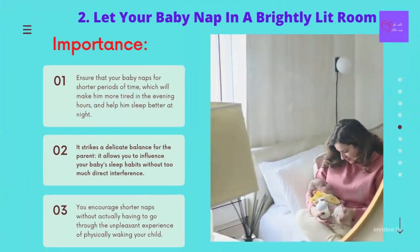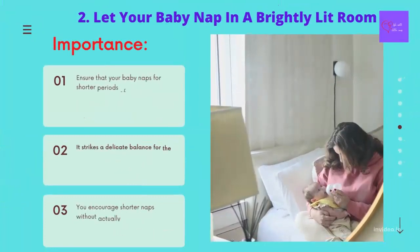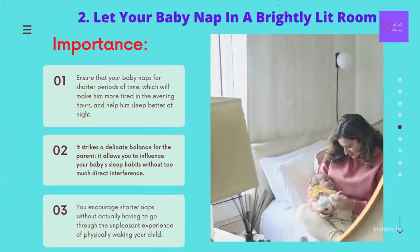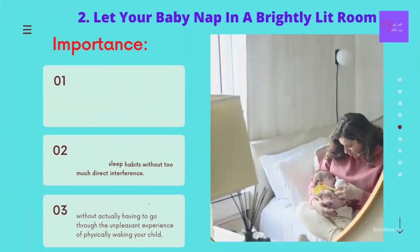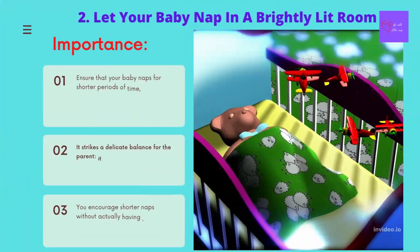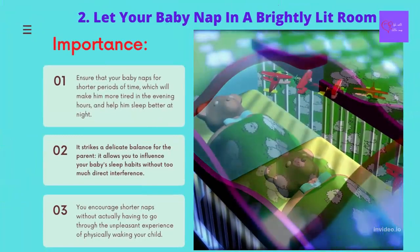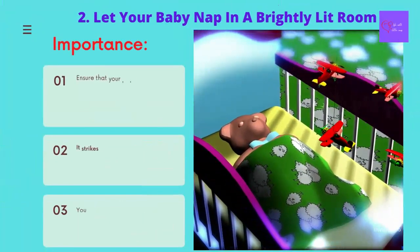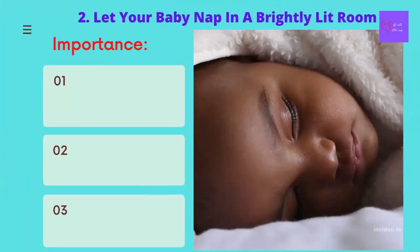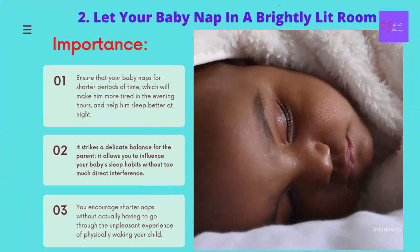The reason letting your baby nap in a brightly lit room is a good idea is that it strikes a delicate balance for the parent. It allows you to influence your baby's sleep habits without too much direct interference. Nobody likes to rouse their baby while he is sleeping — you are probably enjoying the peace — and yet you want to prevent him from sleeping throughout the day and bothering you at night. By letting your baby sleep in a well-lit room, you encourage shorter naps without having to go through the unpleasant experience of physically waking your child.